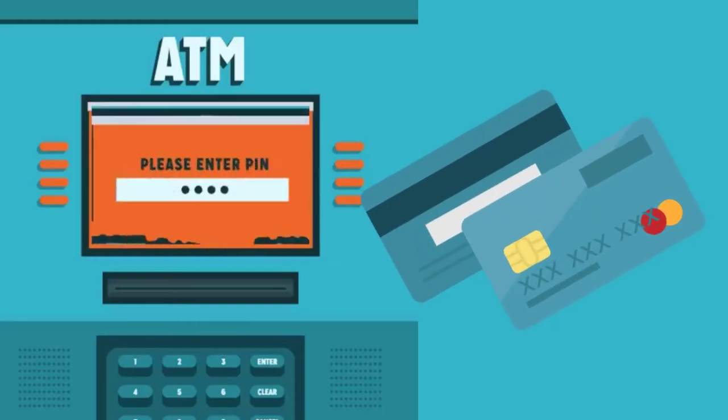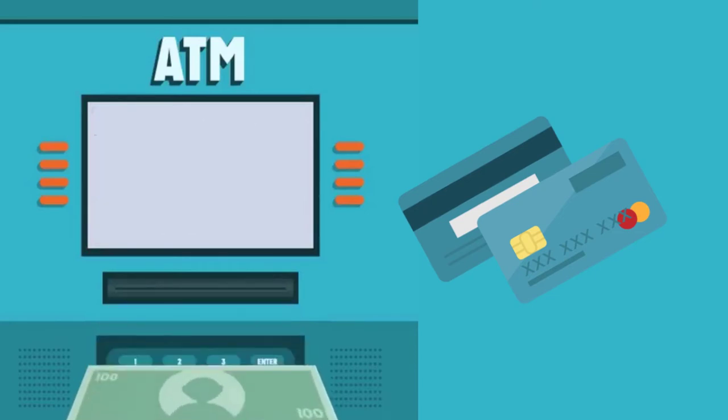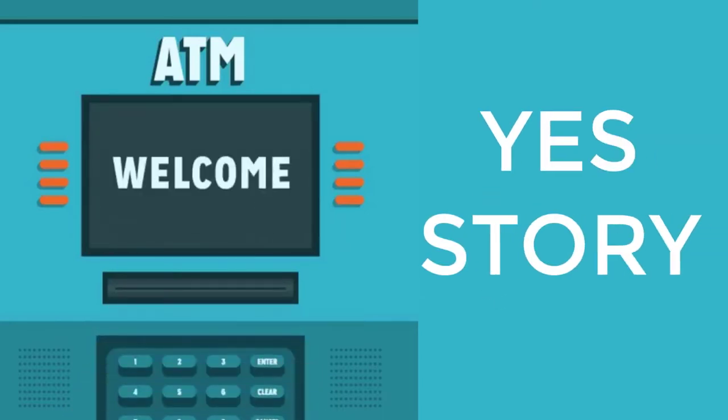Have you ever thought about how the humble bank card changed our life and where the idea came from? Welcome to Yes Story.